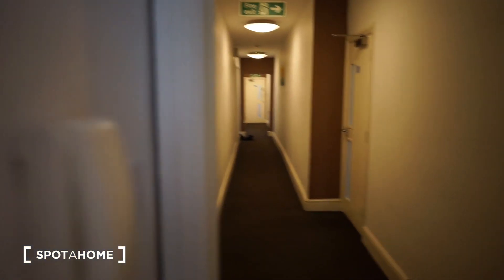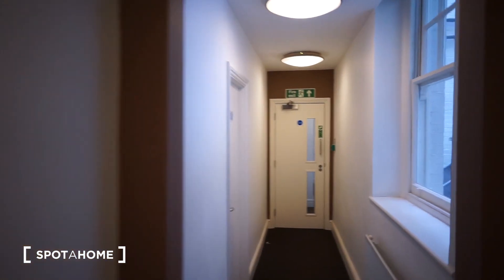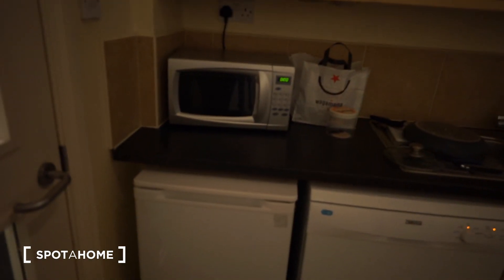Let me show you the kitchen. So this is the entrance to the flat. The kitchen is at the end of the corridor on the left.